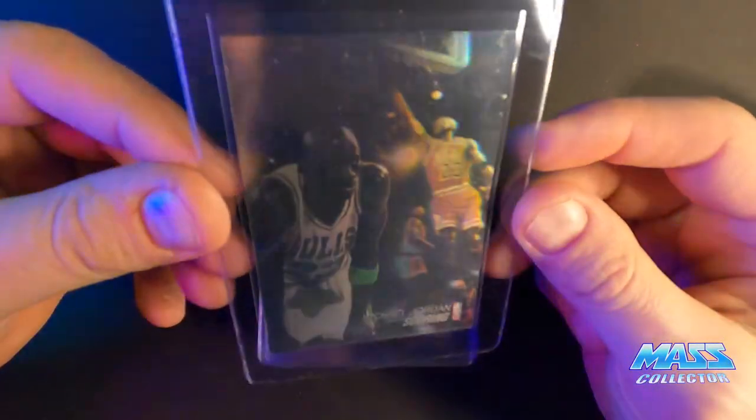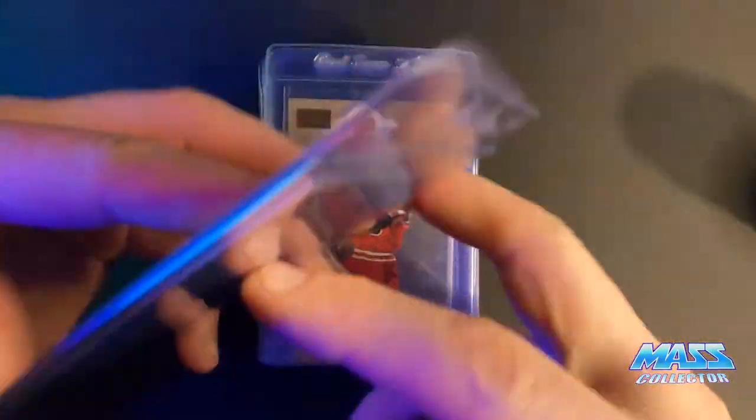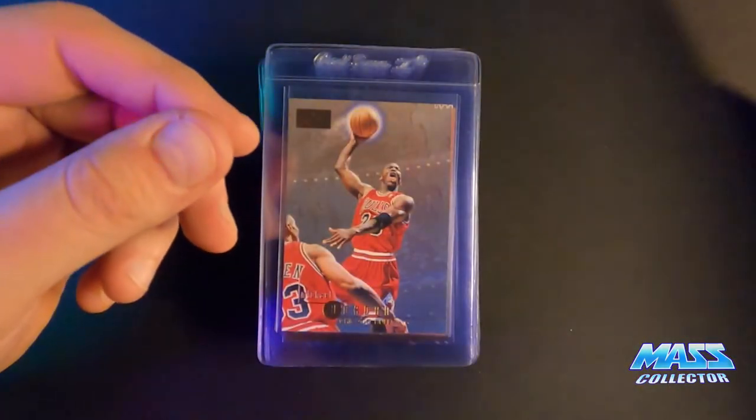This is an award-winning Hologram 91 Upper Deck. The face has just all kinds of issues with it, so I don't know what this is going to get. I'm thinking like a seven and a half, maybe an eight.